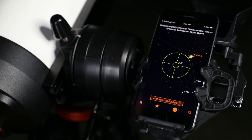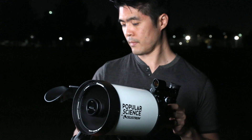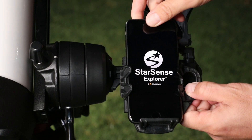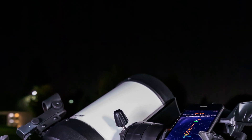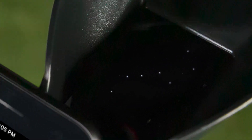It's fast, easy, and accurate. In minutes, you're ready to take a guided tour of the most popular celestial objects. First, dock your smartphone and launch the StarSense Explorer app. Unlike other astronomy apps, StarSense Explorer aligns precisely with your telescope and uses sky recognition technology to pinpoint its exact position in the night sky.